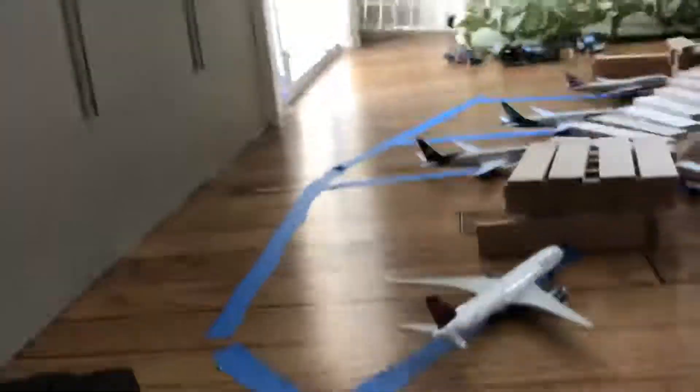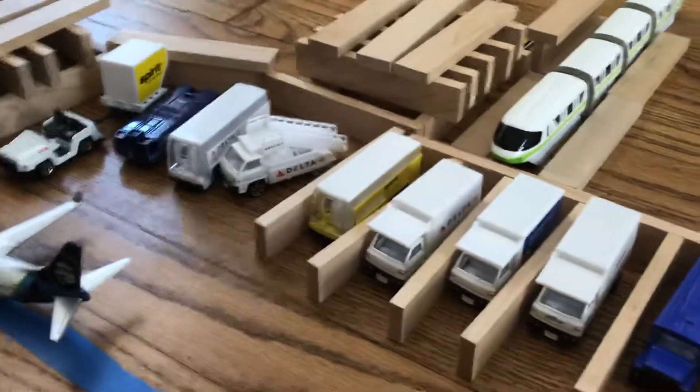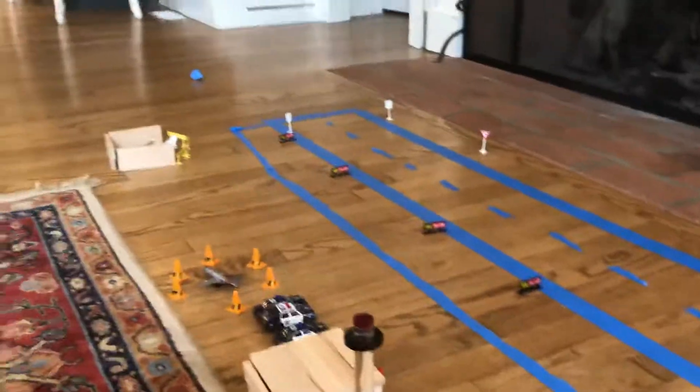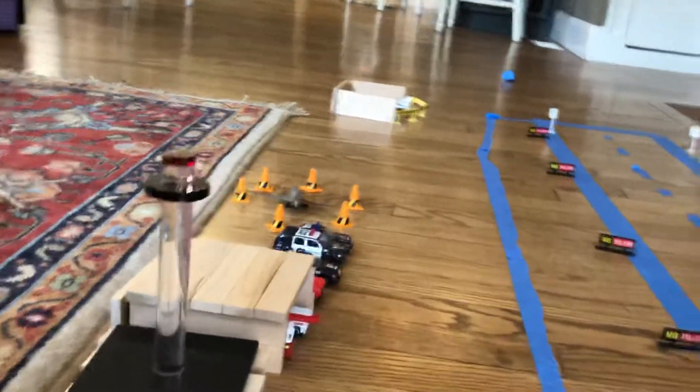So those are all the planes that we have. Over here we have all the trucks, catering trucks, and buses. And then this is the train station. The parking lot is back there. And then this is the runway with the taxiways, and then the control tower.